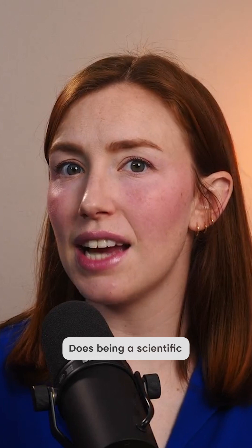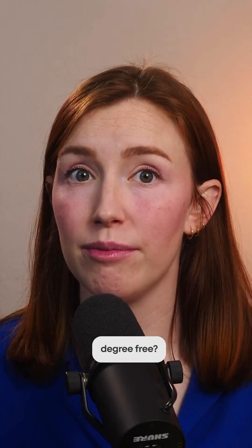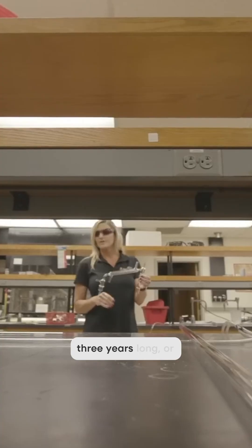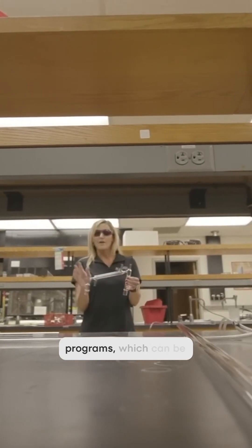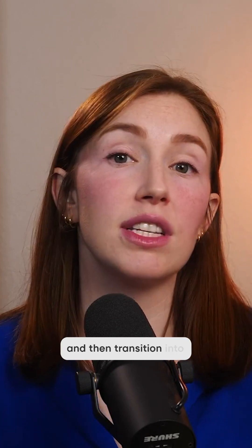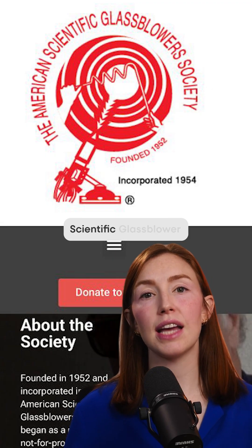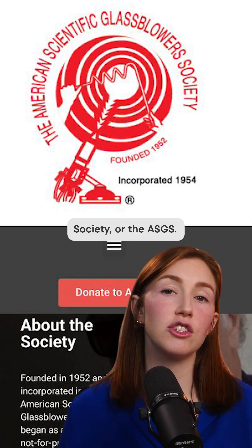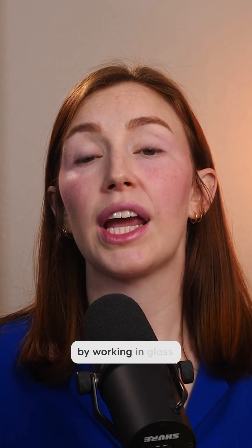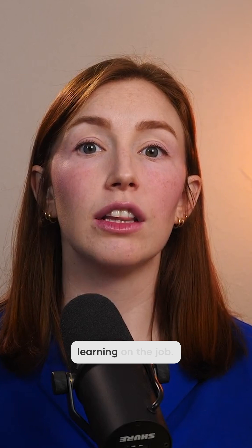Does being a scientific equipment glass blower require your child to buy a degree, or is it degree-free? It's degree-free. Most scientific glass blowers learn through apprenticeships that are 1–3 years long or specialized training programs, which can be 6 months to 1 year. Some start in glass blowing workshops and then transition into the scientific field by gaining hands-on experience. Others train through industry-specific certification programs like the American Scientific Glass Blowers Society, or the ASGS. Many also start by working in glass manufacturing facilities like Chemglass or Campbell Chase, learning on the job.